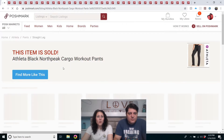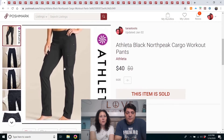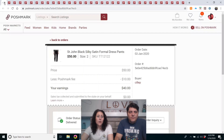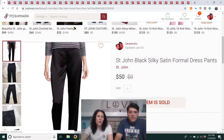Athleta Black North Peak cargo workout pants. I found two pairs of these at my Goodwill and paid full price, which was $4. This one is the last one — it took longer to sell, listed in October. But both of them sold for full asking price, so that may be a style to watch out for — the cargo pants. You could wear them for hiking, but they weren't necessarily for hiking.